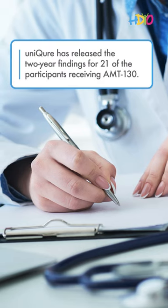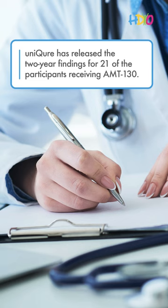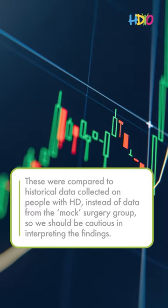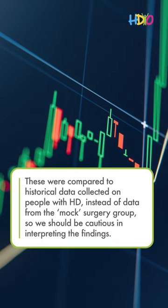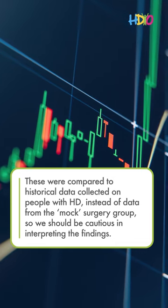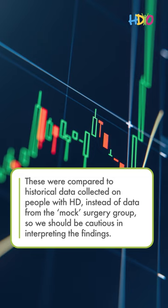Unicure has released the two-year findings for 21 of the participants receiving AMT-130. These were compared to historical data collected on people with HD, instead of data from the mock surgery group, so we should be cautious in interpreting the findings.